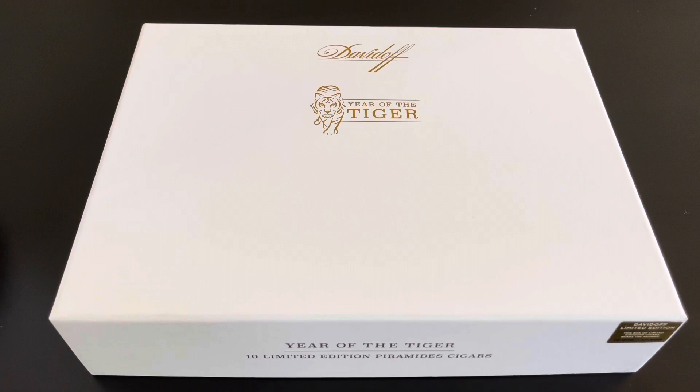With that being said, I think the most appropriate box to open on the 1st of January this year would be the Year of the Tiger from Davidoff. If you're unfamiliar, it's a series that Davidoff releases every year for the Chinese New Year — a Zodiac series, with 11 releases so far. This year being the Year of the Tiger, I usually don't buy the Zodiac series, but I was born in the Year of the Tiger, so I decided to splurge and get myself a box.